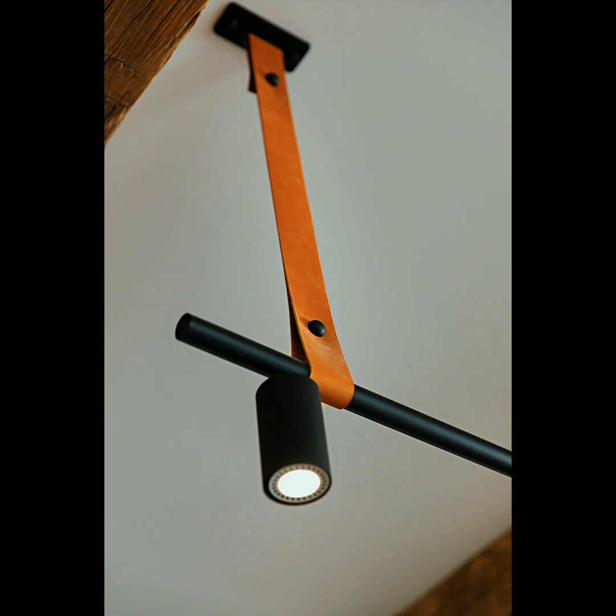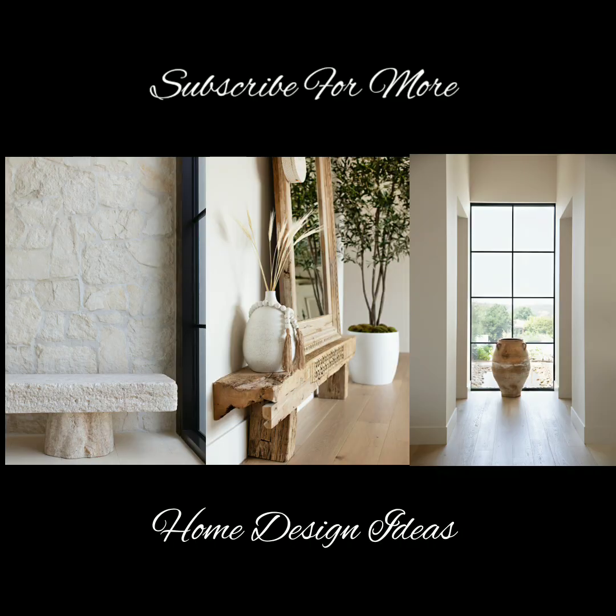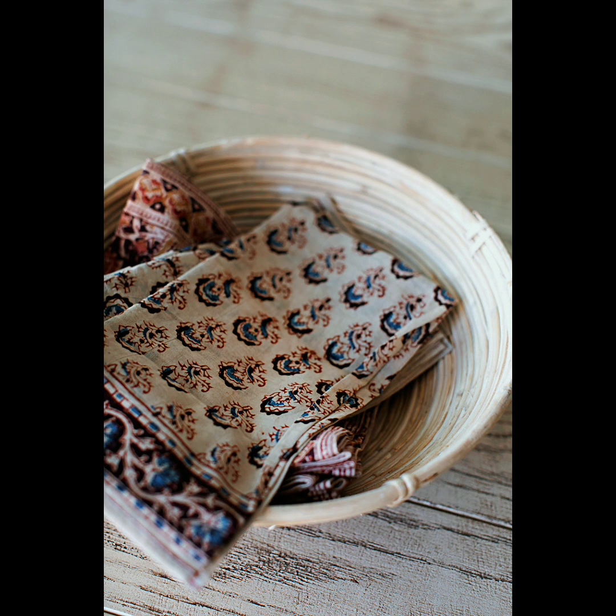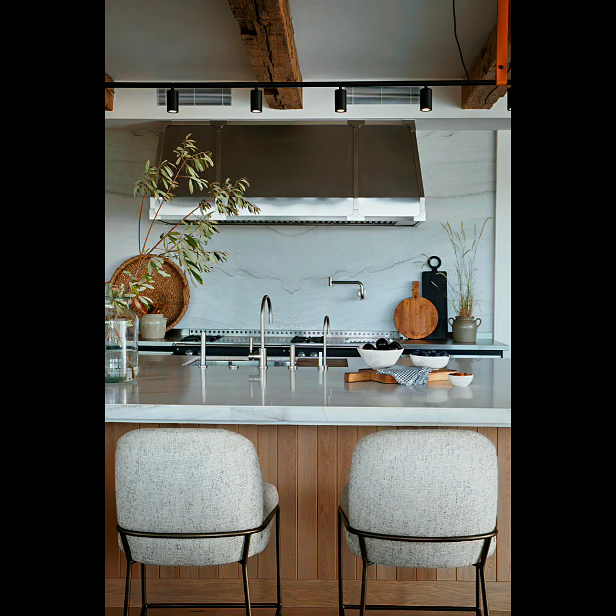Especially since the future of interior design will be a fusion of different styles. In this home design, the lines have been blurred between various styles. And as you'll notice, luxe, or fine living, doesn't necessarily mean fancy and expensive in this home's interior. This luxurious appearance was achieved by an elevated approach to how this home was designed and decorated.